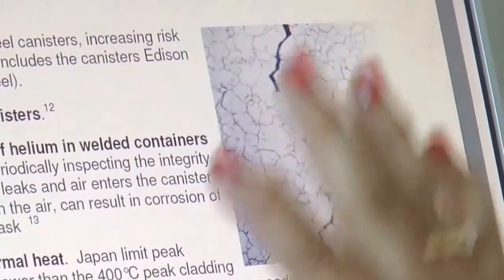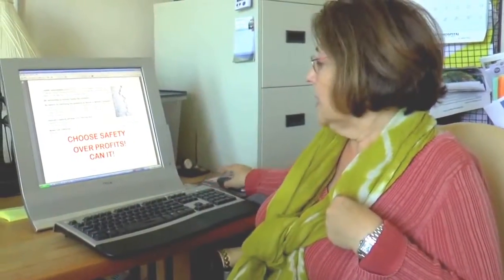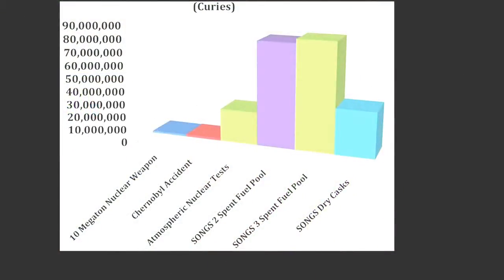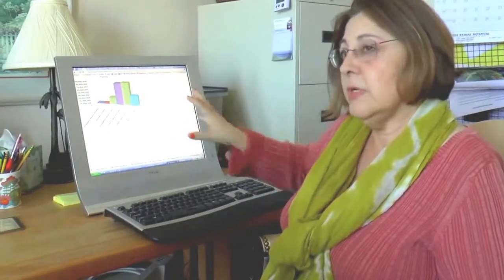There's a document on the website, sanonofresafety.org, that goes into detail about all the things they don't know, the monitoring we don't have to know what's going on inside those canisters, and yet we're dealing with tons of radiation — much more than was at Chernobyl, much more than in our atmospheric testing. We could have millions of curies of cesium in our environment. We could basically lose Southern California, damage our food supply for the nation, and damage our import-export cargo business here, which is 40% for the nation. This problem at San Onofre will affect the whole world if we don't do this right.